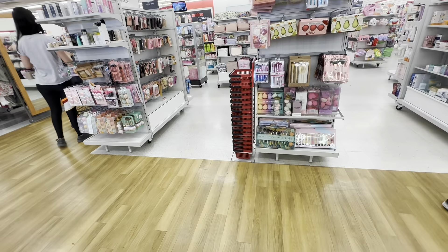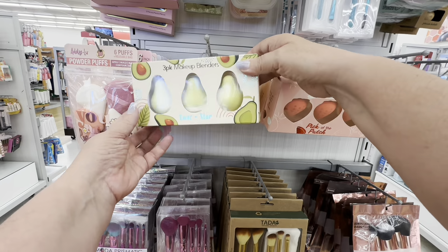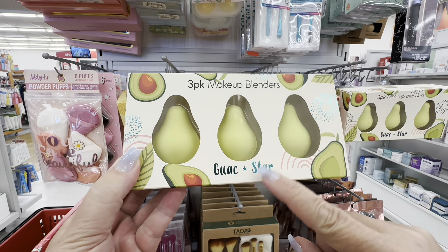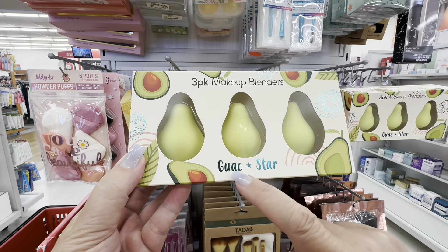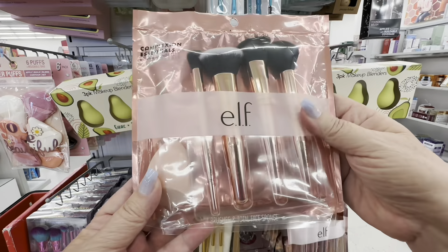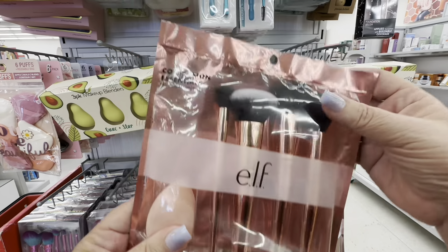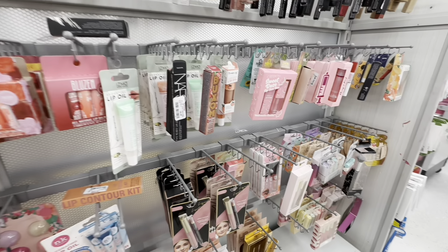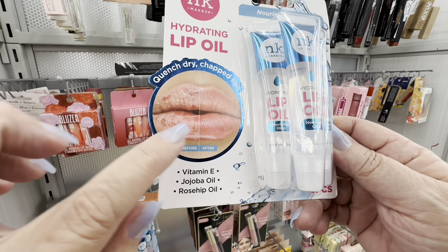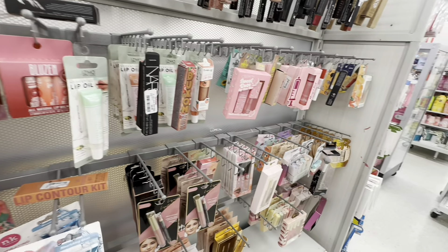So I go into the makeup section now — they didn't have a very big makeup section, but I did find some things. Now these are guacamole — they don't say avocado, they say guac star. I have so many brushes in my life that I don't use. Now, I need this lip oil — hydrating lip oil — because I never want to have dry lips.